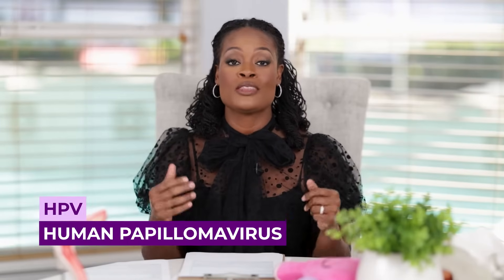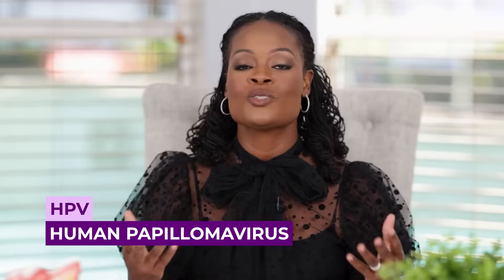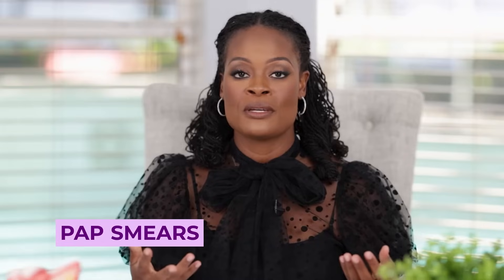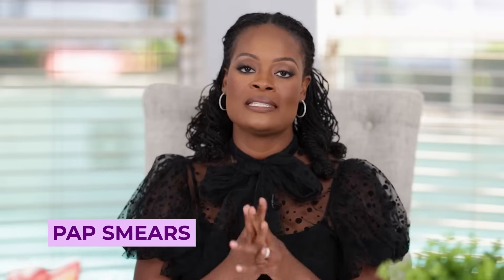In this episode, we're talking about HPV, the human papillomavirus, as well as what symptoms you may feel during this infection. We also review pap smears and how this infection is detected.